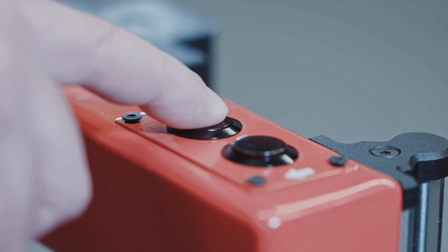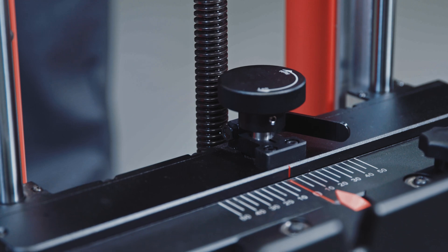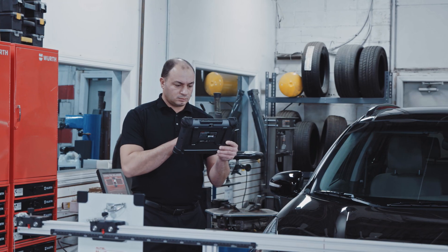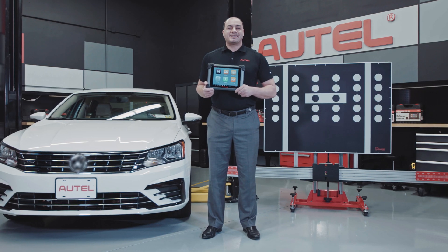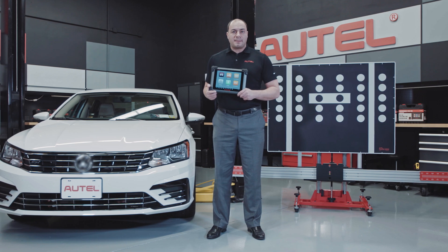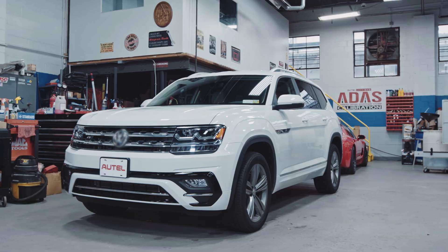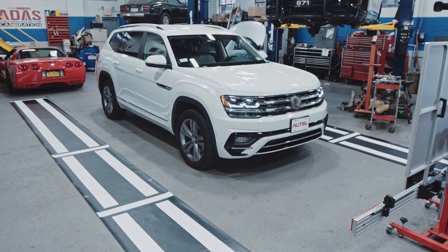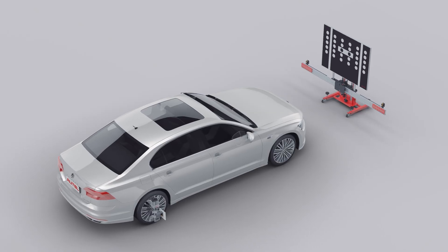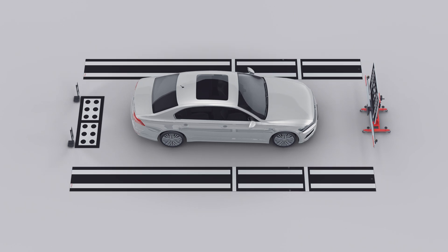Calibration frame hardware and MaxiSys software adjustments allow for easy compatibility with alignment bays in most collision repair and mechanical repair shops as well as wheel alignment shops. The ADAS system is designed to be easily integrated into today's modern shops, as the calibrations require a flat level surface, consistent lighting, and sufficient space to allow for calibration frame movement and target positioning, as well as rollout floor patterns alongside and behind vehicles as needed to complete the required procedures.